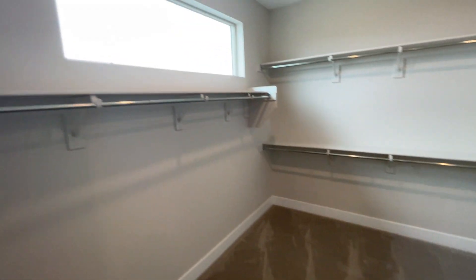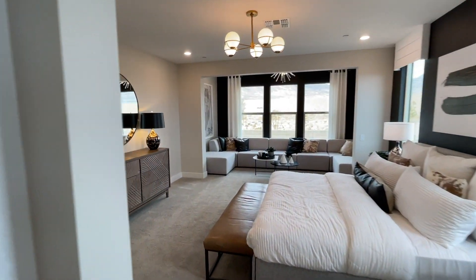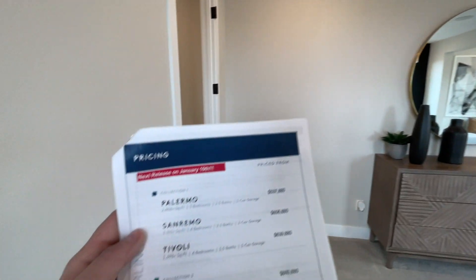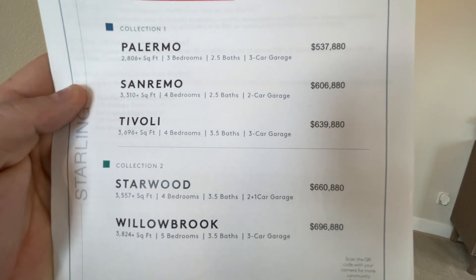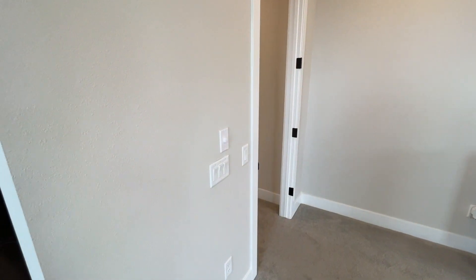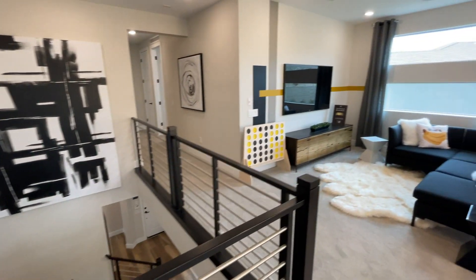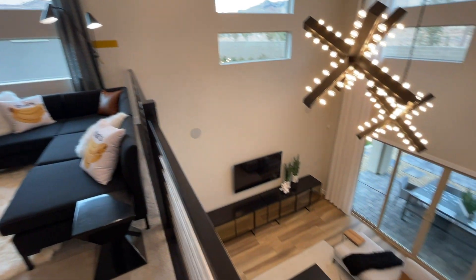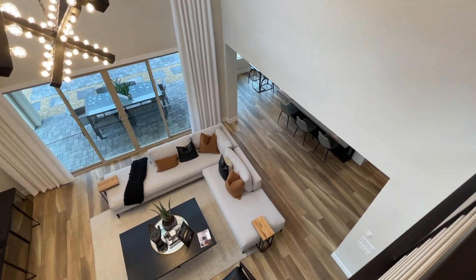Let me know what you think about this home in the comments. If you're interested in any of these homes, they have about five models — you can pause the video to see all the prices and features. We are touring the Sanremo model, which is the second one. We will be touring all of them so stay tuned, and subscribe to the channel if you're interested in seeing other floor plans as well as any new home construction tours on this channel. Thank you so much for watching — I'll see you in the next video.